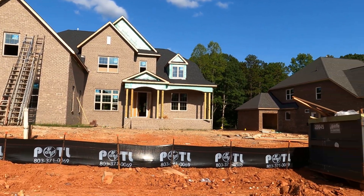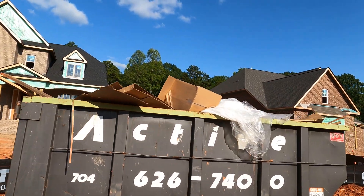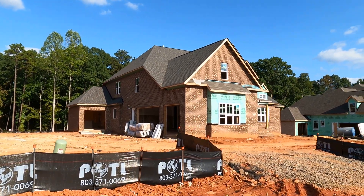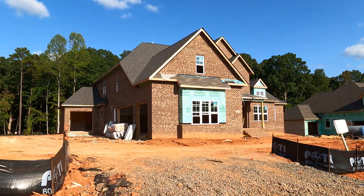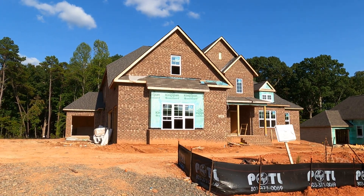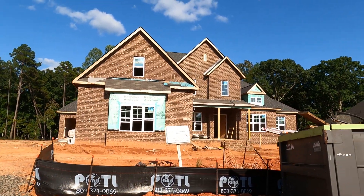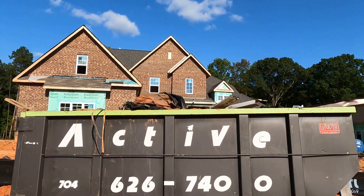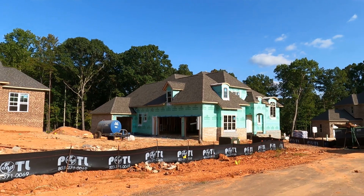The next one is lot 27, right next to it. No bidding — they're for sale now, we can pull the trigger if you are ready. Four-car garage. This one will be painted gray — it's going to be a beautiful gray. This one is the Kingsley plan; I've got a video of that from Atherton. The first one was the Preston plan. Primary suite down, five-bedroom, four and a half bath. This is a very cool neighborhood with a lot of construction still going on, to be sure.